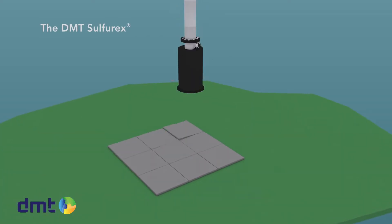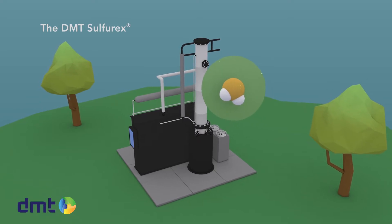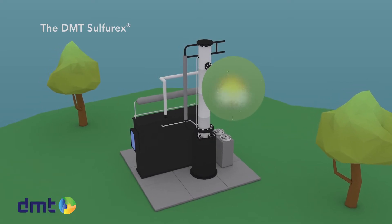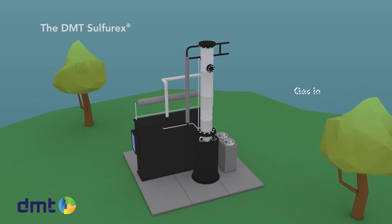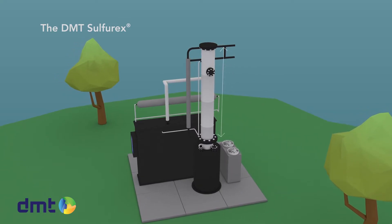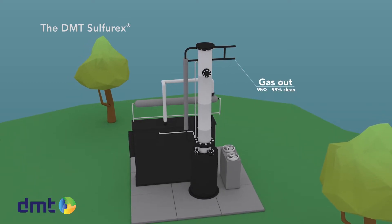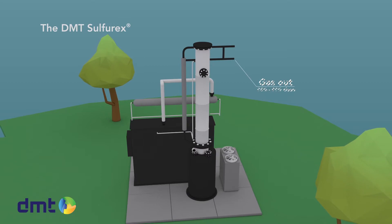H2S removal with the sulfuric desulfurization scrubber is very effective. In this chemical scrubber, the H2S in the gas reacts with a caustic solution. The gas enters the scrubber at the bottom and flows upwards through a packed column of approximately 4 to 5 meters in height. The gas stream leaves the column almost free of H2S at the top.